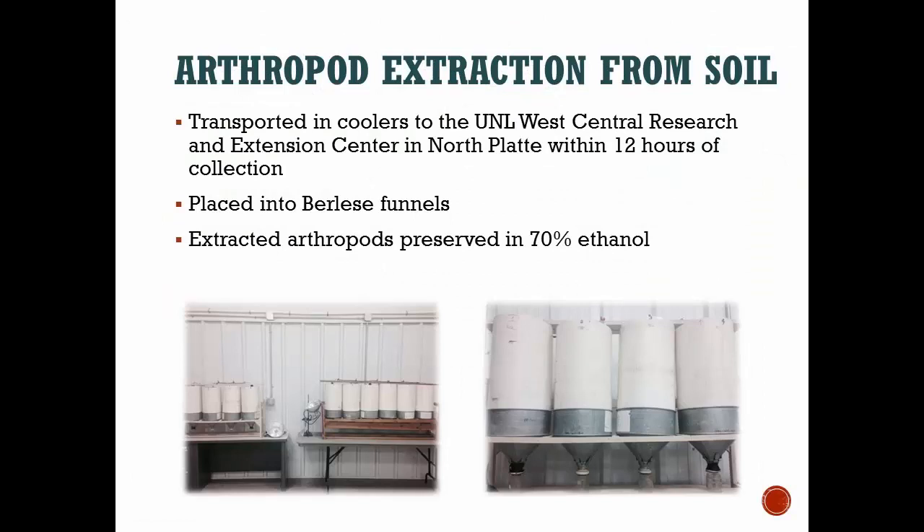Once collected, we put the samples in containers with holes in the lid to keep the bugs alive, put them on ice, and drove them to North Platte — a three-and-a-half-hour drive — getting them there within 12 hours and placing them in Berlese funnels. These funnels are made out of PVC with a funnel at the bottom and a mesh screen over it. You put the soil on top, and a light source shines on it. As the soil heats up and dries, the bugs move down away from the heat, fall through the funnel, and into a jar of ethanol where they're preserved.